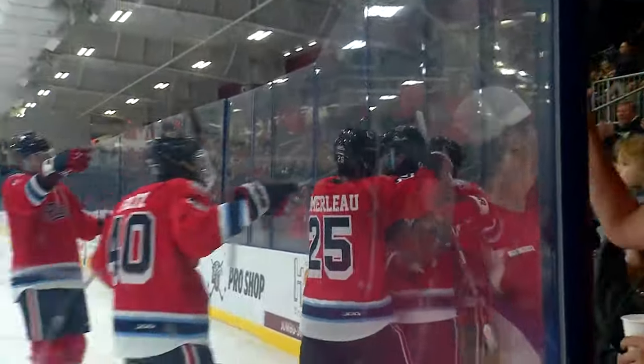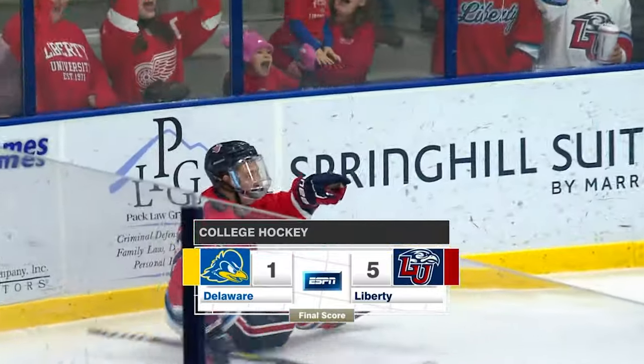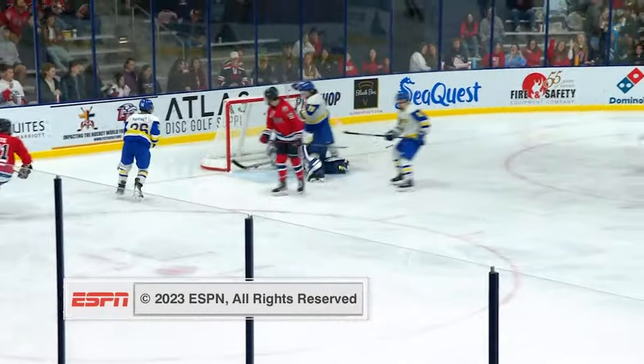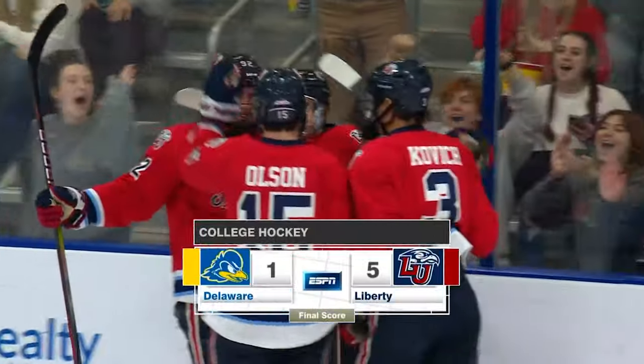Well, for Pat Strawn, Andy Corey, Tyler Hill, and Christian Garland, I'm Rema Gibbons saying so long from Lynchburg, Virginia. The Flames win by a score of 5-1. All games airing on the ESPN network are streaming live and archived on the ESPN app. This has been a presentation of ESPN.